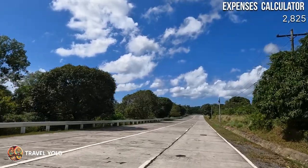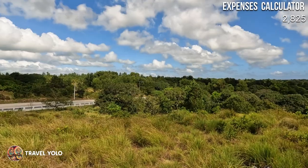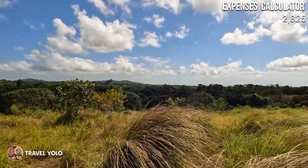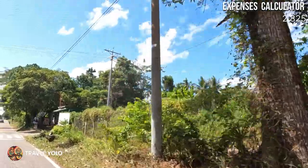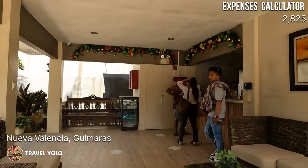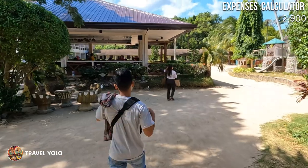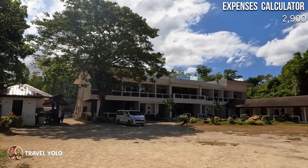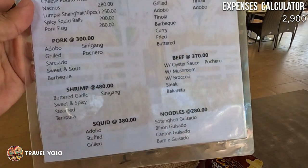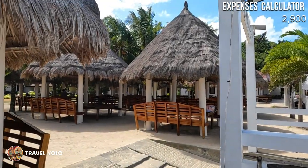After shopping for pasalubong, we decided to head straight to our next destination: Alubihod Cove. Along the way, we passed a hilltop overlooking a vast mango plantation. After about 20 minutes, we arrived at Alubihod Cove, a resort in the municipality of Nueva Valencia. The entrance fee for a day tour is just 75 pesos. They also have overnight accommodation, a restaurant, and cottages for rent.